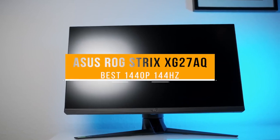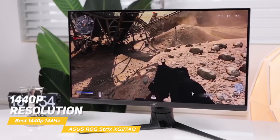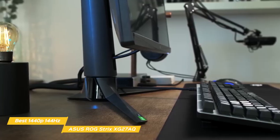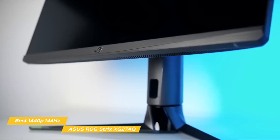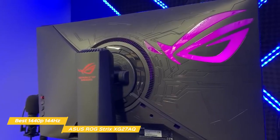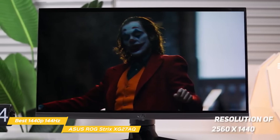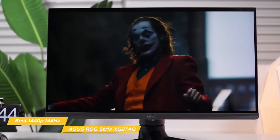First up, the ASUS ROG Strix XG27AQ, our pick for best 1440p 144Hz gaming monitor. The ASUS ROG Strix XG27AQ features 1440p resolution paired with variable refresh rate for super smooth gameplay and a more immersive gaming experience. The XG27AQ has a subdued, non-distracting design with slim bezels and a single branding element on the bottom bezel. The stand is solidly built with 100mm height adjustment, 25-degree swivel to either side, a 90-degree portrait mode, and 5-20 degrees of tilt. An RGB lighting feature is found behind a large ROG logo on the back of the monitor, offering different options for color and effects and can sync with other ASUS ROG components. The 27-inch IPS panel has a resolution of 2560x1440, with a 1000 to 1 static contrast ratio that produces deep blacks and a response time of 1 millisecond.